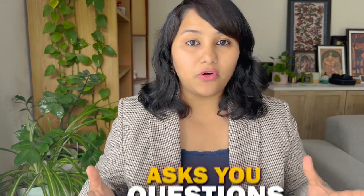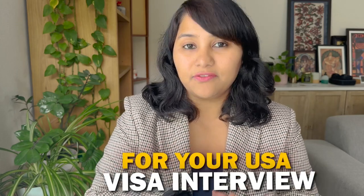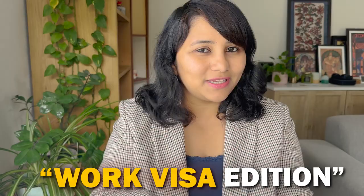Before the visa officer talks to you or asks you questions, he's going to be looking at you. So what you wear and how you look is important. This is a 'what to wear for your USA visa interview' video — the work visa edition.